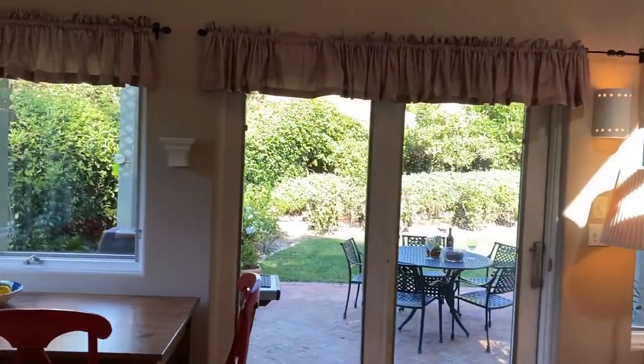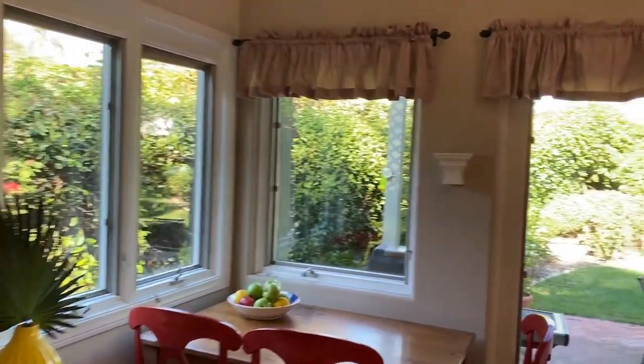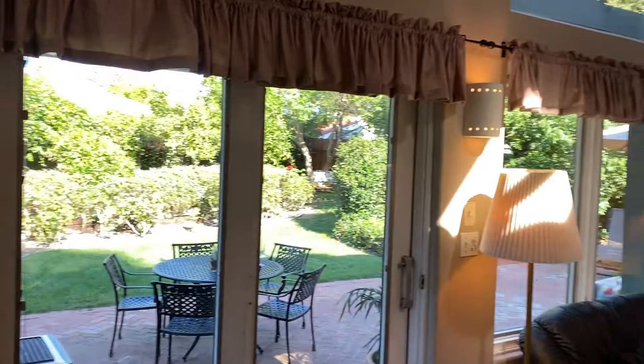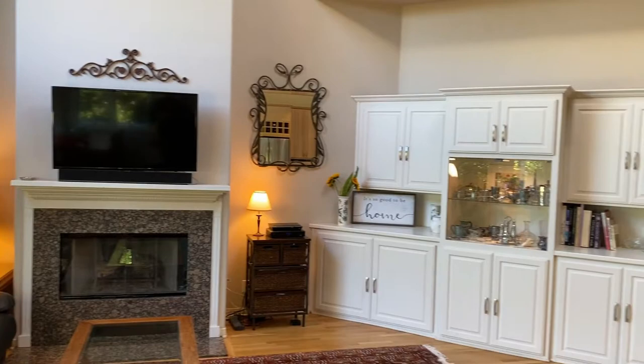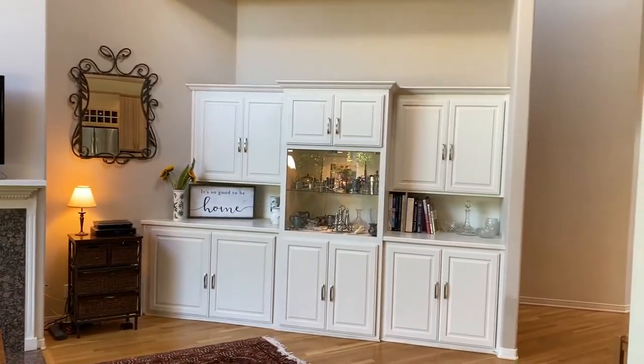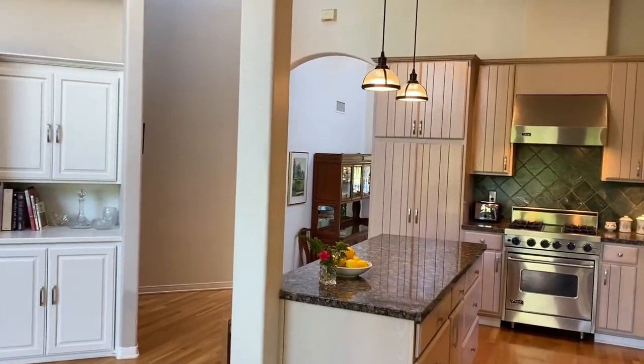There's a little breakfast nook and this is a large family room with another gas fireplace — one of three — and some lovely built-in cabinetry. This is really the heart of the home.